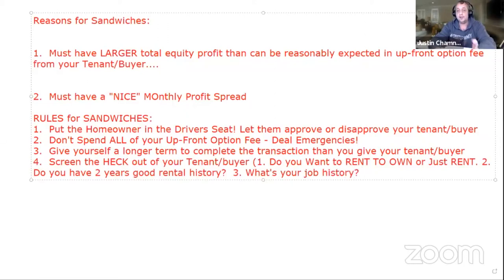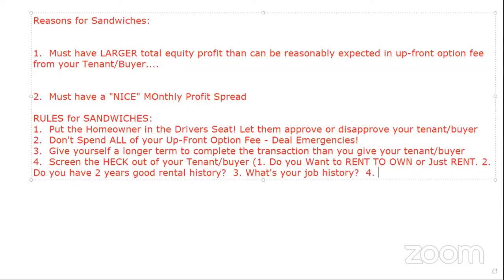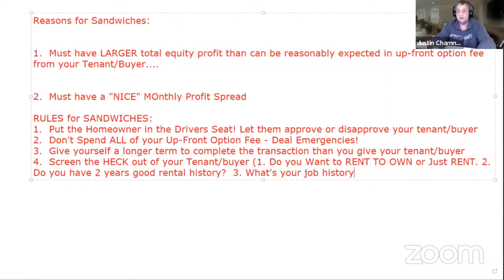The next screening area is job and income history. I want to know where they work — say the bubblegum factory — and how much they make. Let's say about $3,900 a month after taxes.